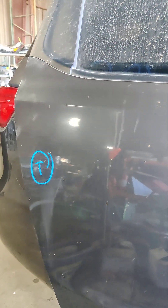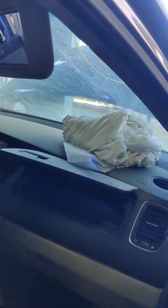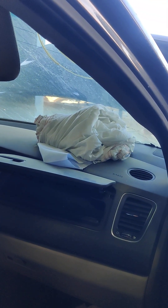Right rear door. That's a bad airbag — damage.